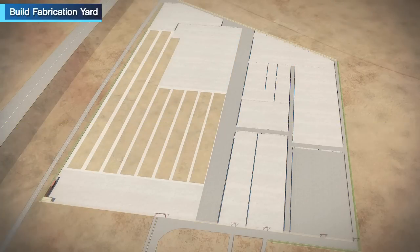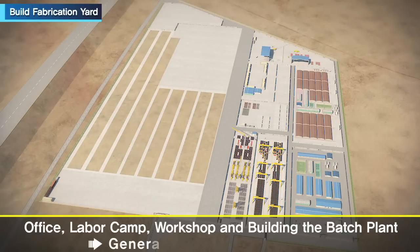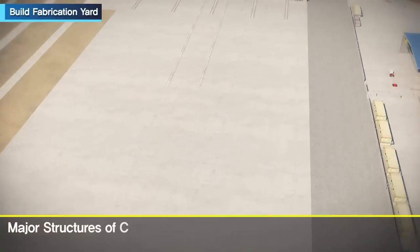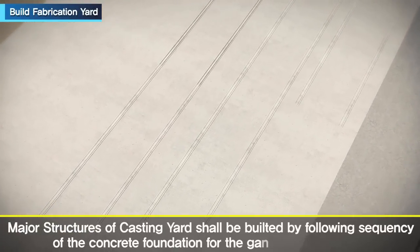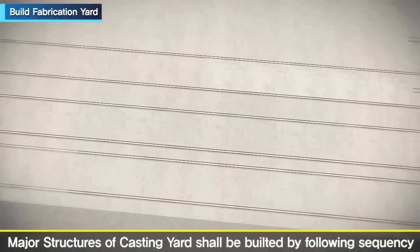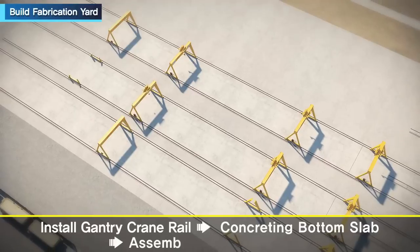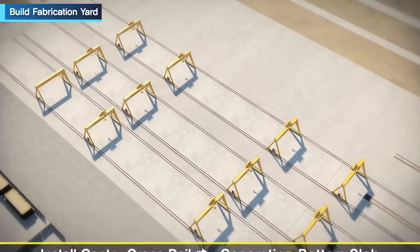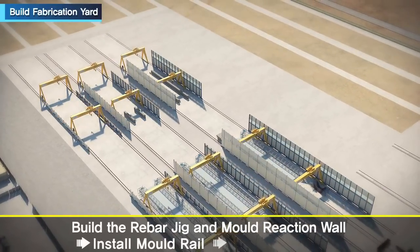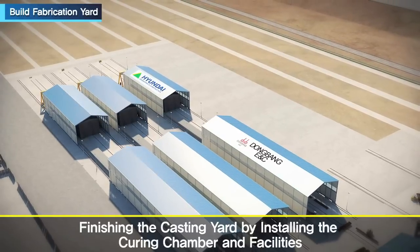The building sequence of the fabrication yard begins with the office, labor camp, workshop, batch plant, and general rebar processing yard. The casting yard, the main structure of the fabrication yard, is built by sequencing concrete foundations for gantry cranes and rails. After installation of rails for gantry cranes, the concrete bottom slab is finished and gantry cranes are assembled. Then the rebar jig and reaction wall are built, the run rail installed, and molds assembled. Finally, the casting yard is completed by installing the curing chamber and its facilities.